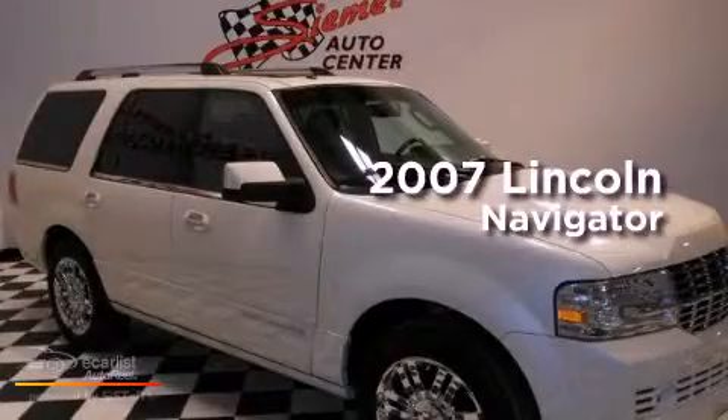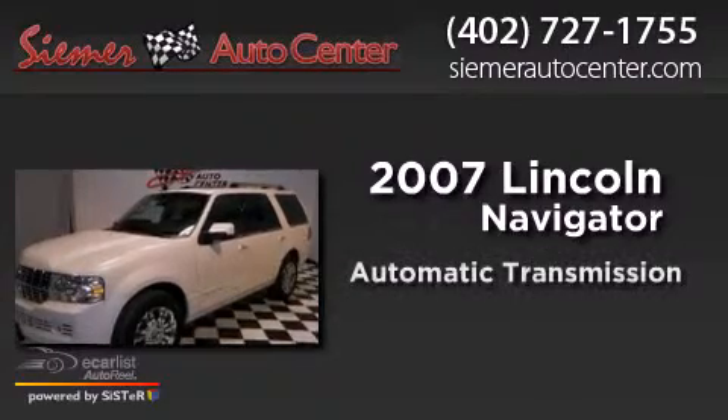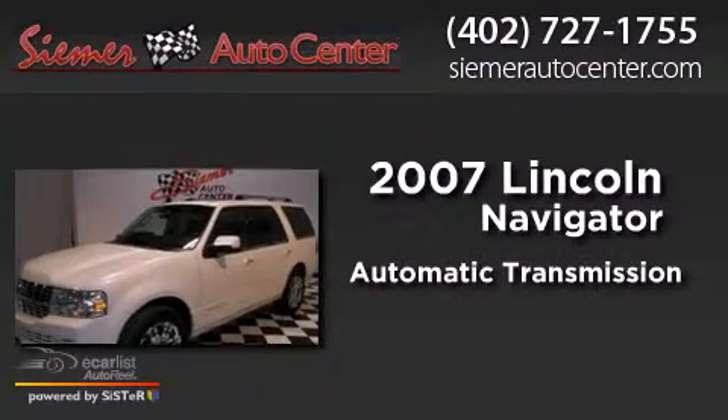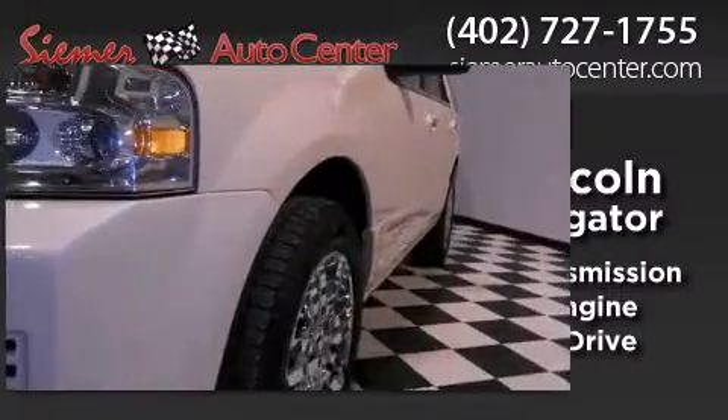This is a 2007 Lincoln Navigator. This SUV has an automatic transmission, a 5.4 liter V8, and the added safety and control of four-wheel drive.